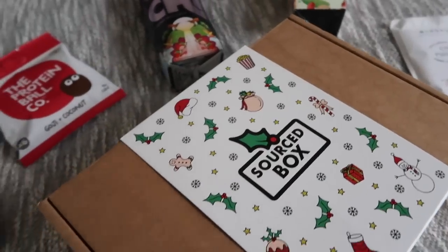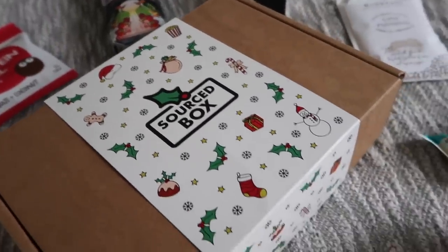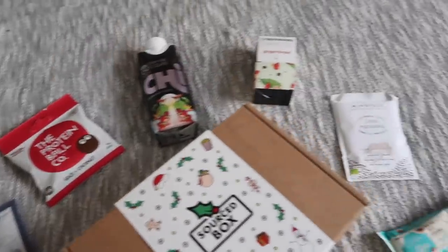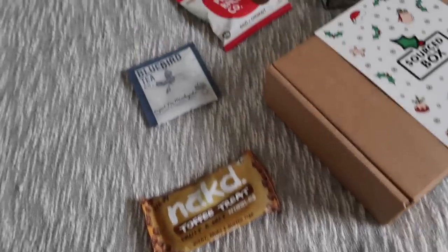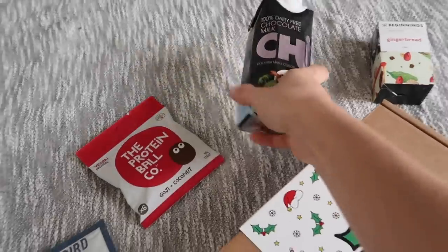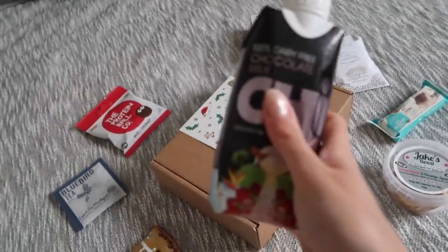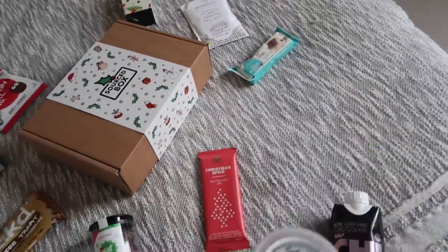How sweet is all of this though? I wish we could have a sleeve on Sauced Box every month but then this just makes it really special. What snack am I gonna try first? This is always the most exciting thing. I can't decide. I think I'm going to have this chocolate milk. So delicious. And I might also have these as well. I just love how Christmassy it all is.